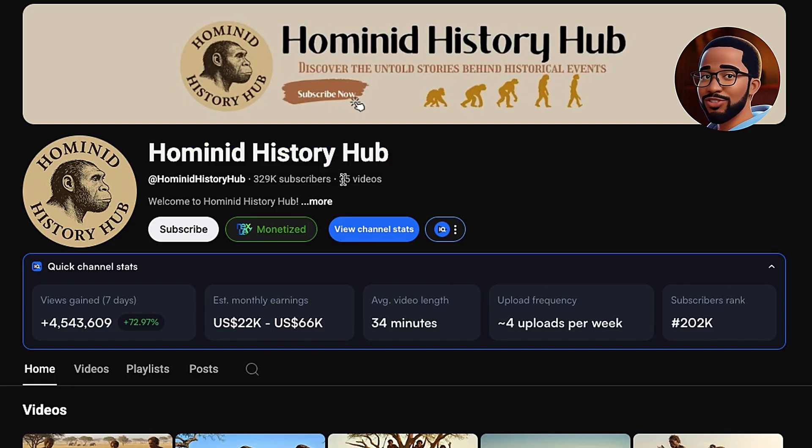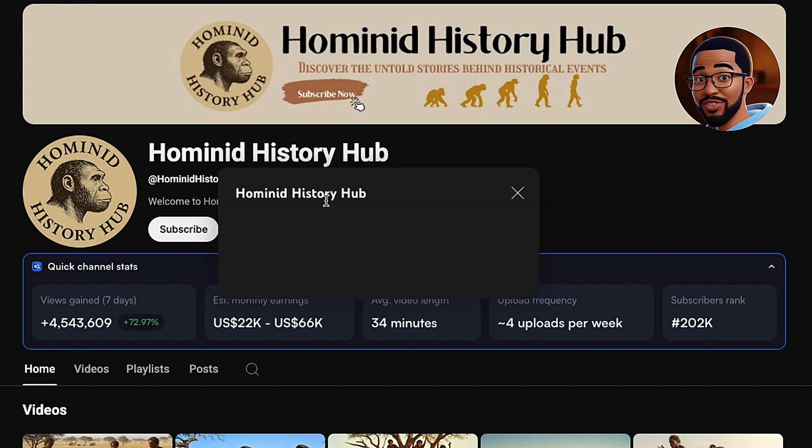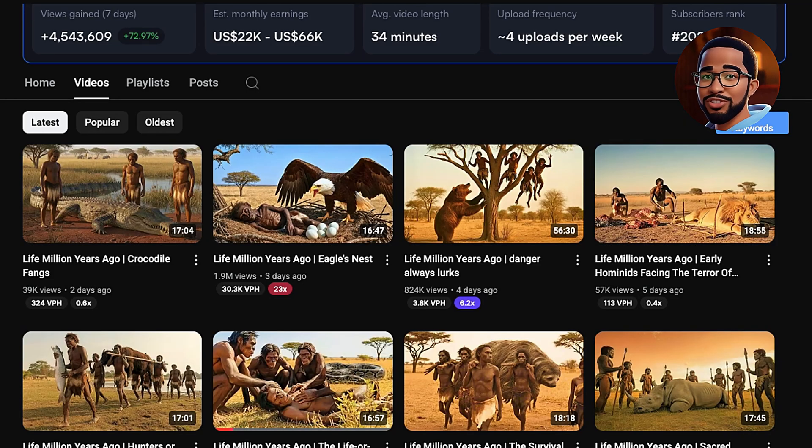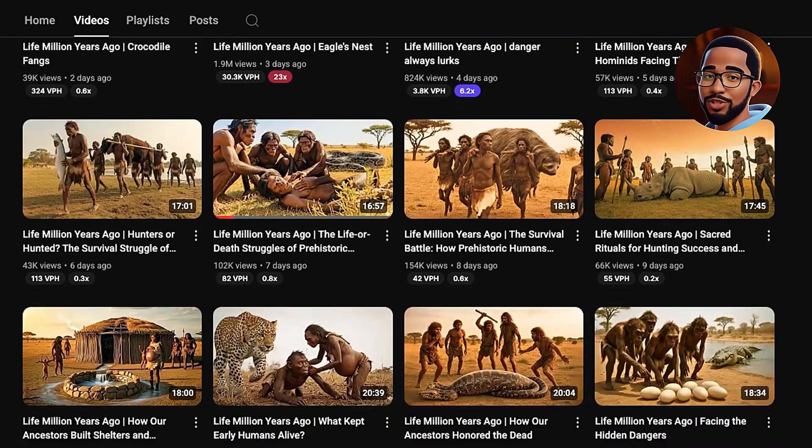As you can see, it's called Hominid History Hub. It's only uploaded 35 videos, yet it already has almost 320,000 subscribers. If we click on More, we can see the channel was created less than four months ago, on July 9th, 2025, and it's already racked up 71 million views. And those views aren't from Shorts — the channel doesn't even have a Shorts section because it hasn't uploaded any. It only posts long-form videos. So, how is it getting so many views?